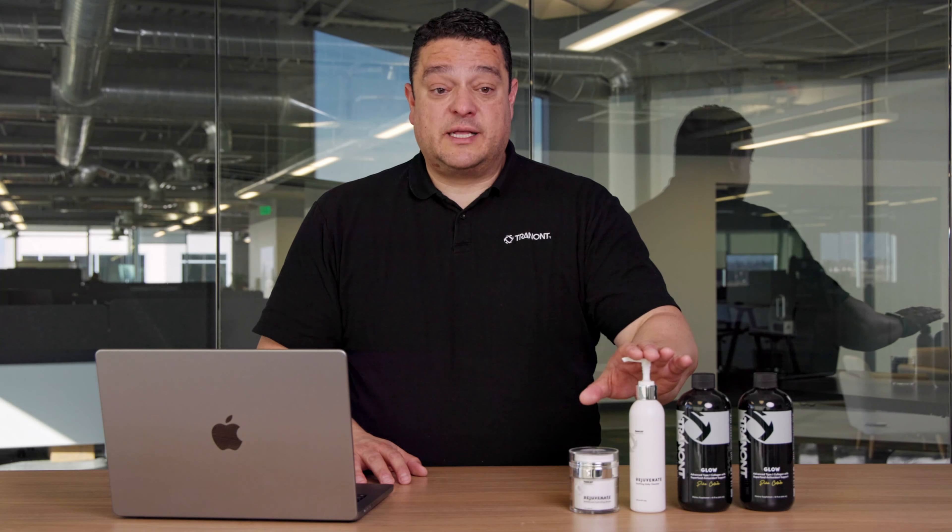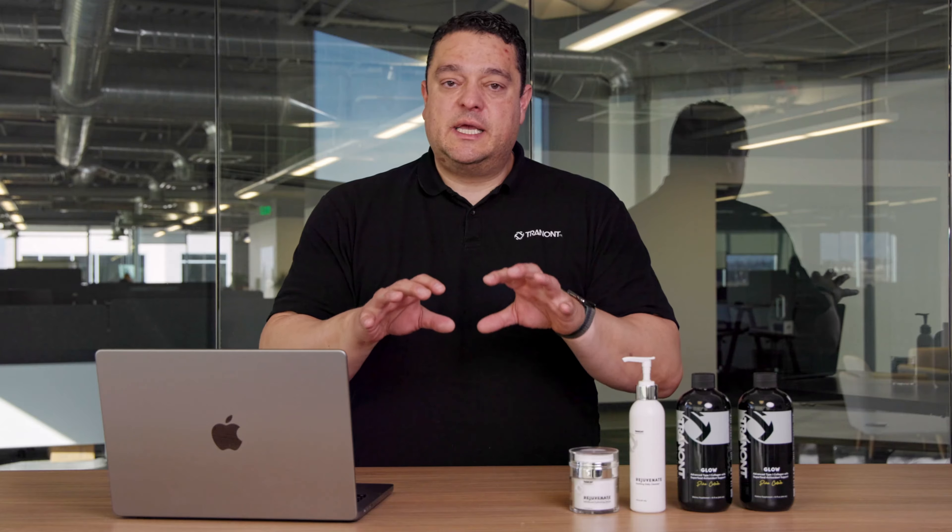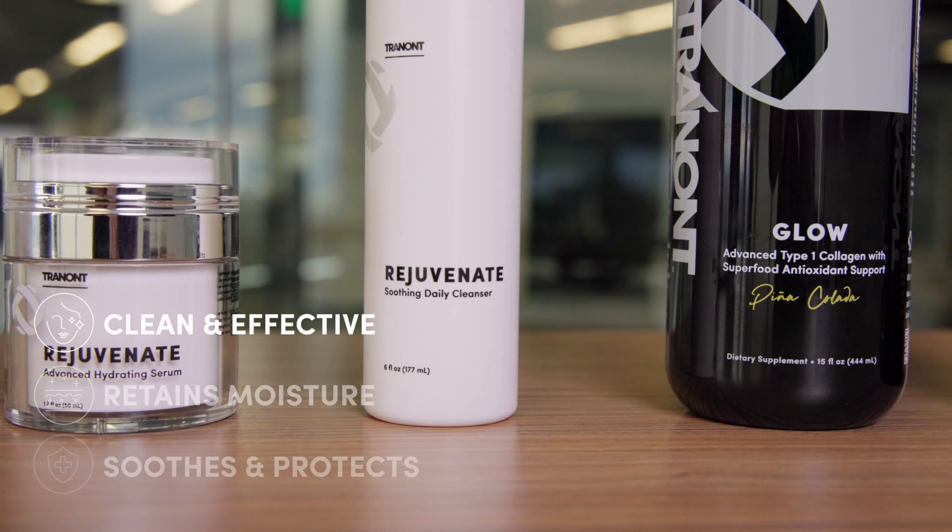We combine that with antioxidants that help promote collagen synthesis and also neutralize some free radicals that may create wrinkles and fine lines in our skin. Not only does it help produce collagen in the skin, it helps strengthen your hair and strengthen your nails. It's a great product for inner beauty.